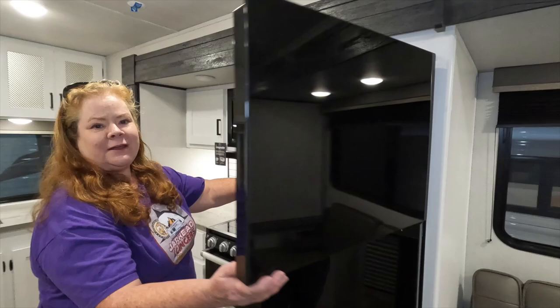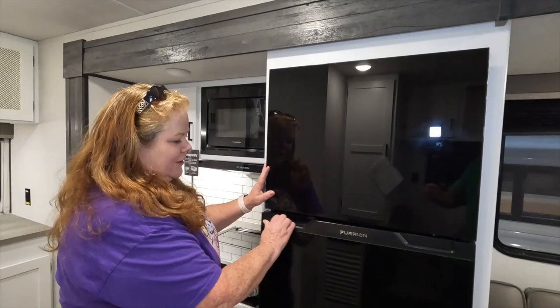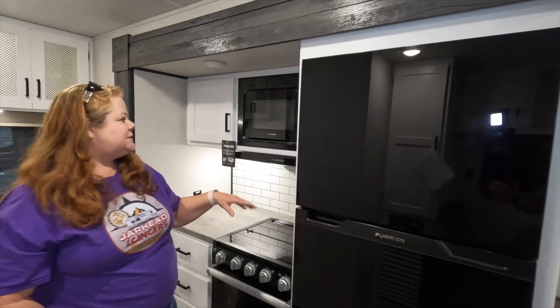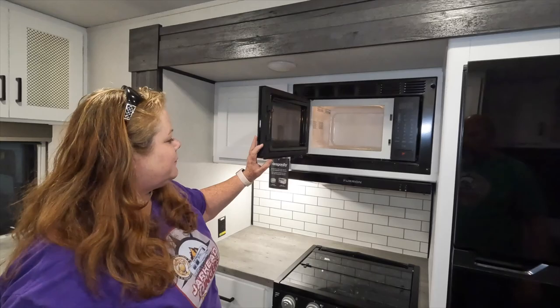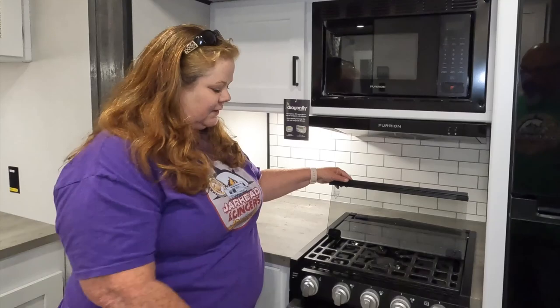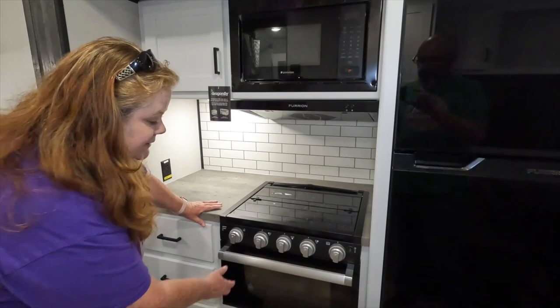Over here, much nicer refrigerator — this is a Furion. You do have a separate freezer, and they've even got it nice and cold. That is a nice size. It's also 12-volt. It's unlike the Momentum full-size refrigerator, but I think that is a good size for us. This is a microwave — much smaller. I'd rather have convection, but this would work for a lot of people. And you do have a three-burner cooktop with a glass cover. Nice smooth surface.